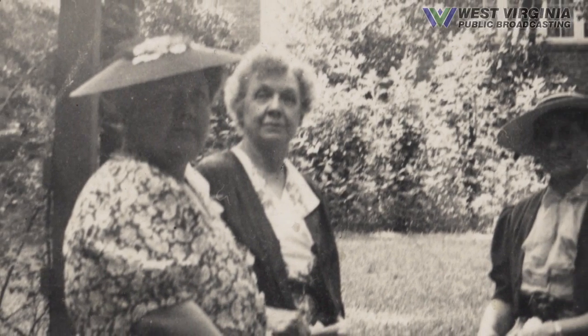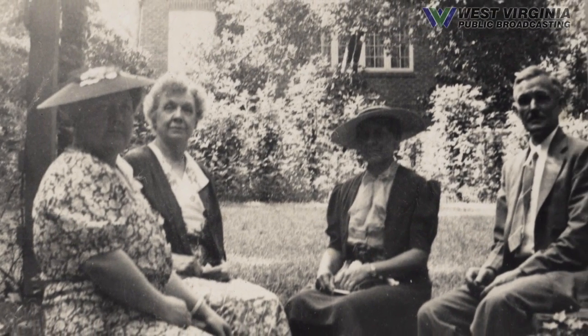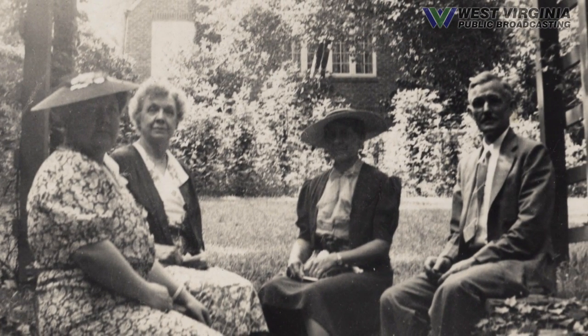My great-grandfather I.G. lived in this house until he died in 1936, so he was able to enjoy the home for 35 years. But then Namaw stayed in the house until 1954, when she fell and broke her hip and was no longer able to manage the stairs and such a big home.